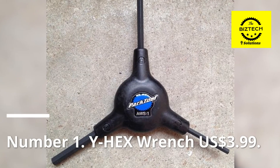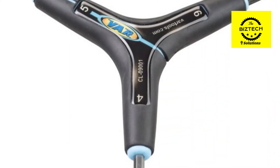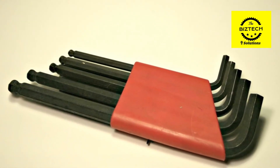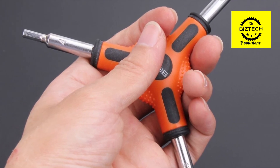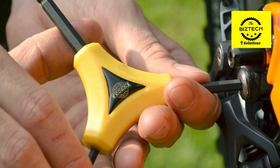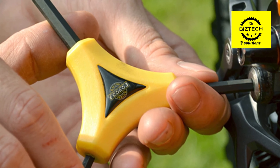Number 1: Y-Hex Wrench, $3.99 US dollars. In the toolbox of any professional bike shop or mechanic, a three-way hex wrench such as this one is an essential piece of equipment to have available. It is possible to use the Y-Hex Wrench to complete a wide range of tasks when used properly, including everything from major repairs to routine nut tightening. A bicycle tool like this is one of the most useful gifts you can give to a rider because it is so versatile.